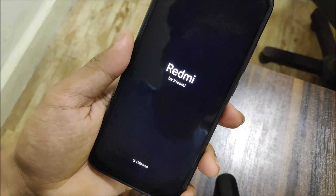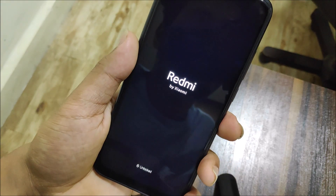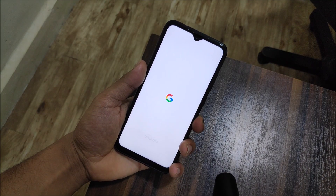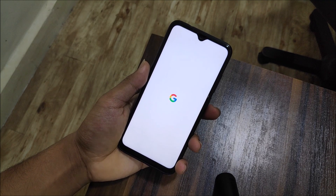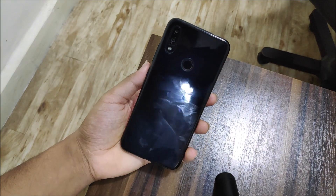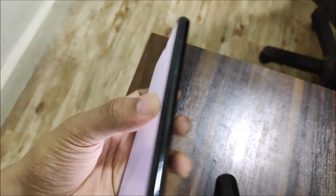You can see the Redmi by Xiaomi boot logo, then just wait for the Google Pixel 3 boot animation — looking really great on the Redmi Note 10 Pro. And that's how to install the Pixel Experience ROM and turn your Redmi Note 10 Pro into a Pixel 3 XL.